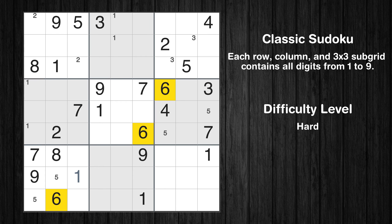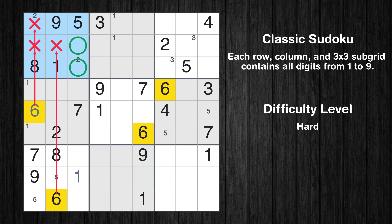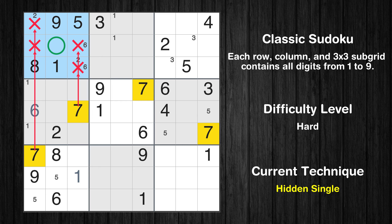Let's move to number 6. In the fourth block, the number 6 can be directly placed. Only two positions left in the first box where value 6 can be placed. Let's move to number 7. In the first block, the number 7 can be directly placed.